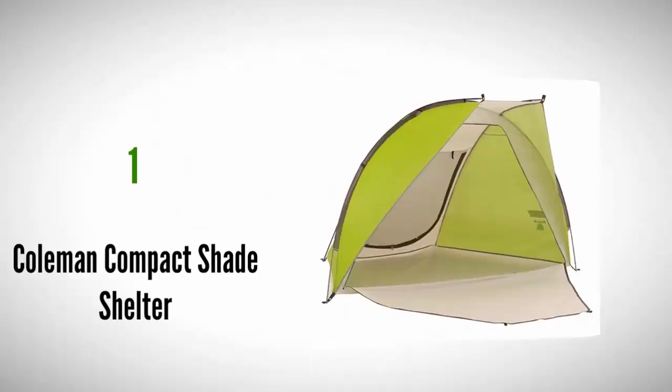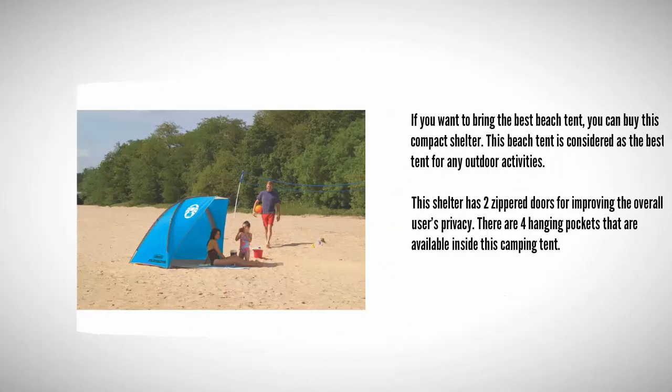Coming in at number one on our list, if you want the best beach tent, you can buy this compact shelter. This beach tent is considered the best tent for any outdoor activities. The shelter has two zipper doors for improving overall user privacy. There are four hanging pockets available inside this camping tent.